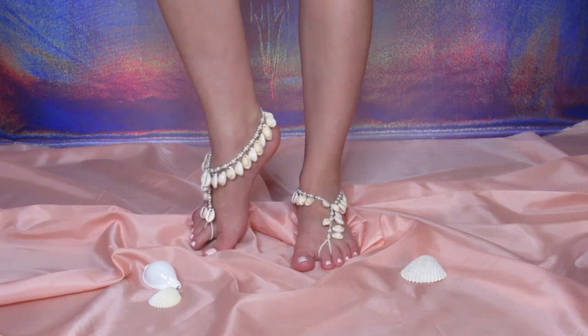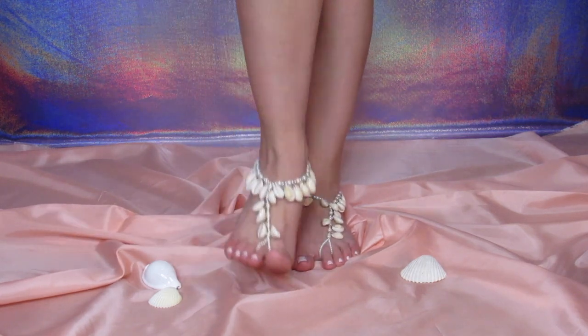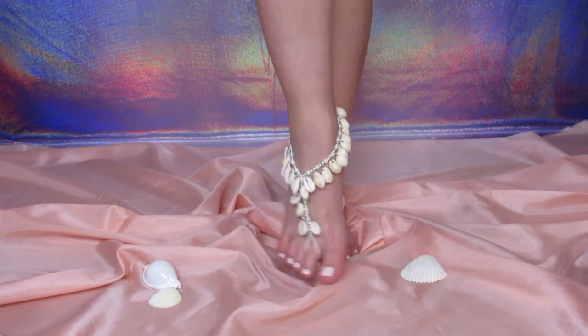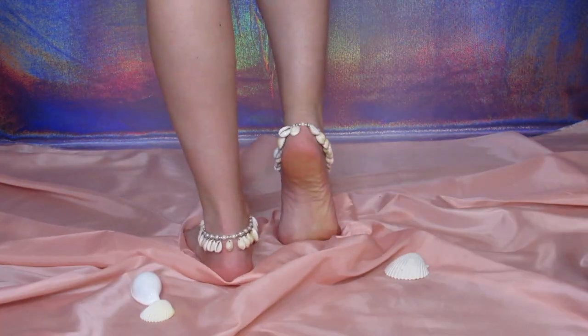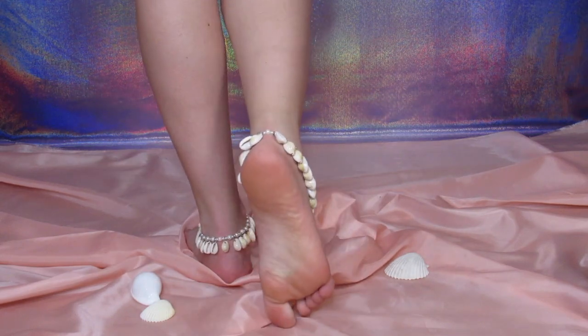These barefoot sandals blend in so well with the beach and get a lovely pop of color. You can feel the soft sand under your feet. They will make it hold you like a shell and listen to your heart.